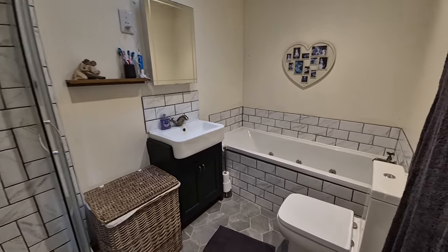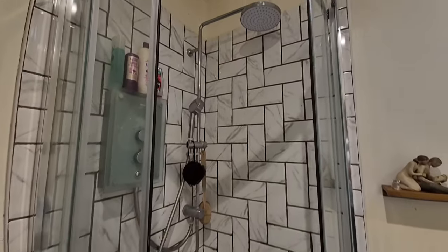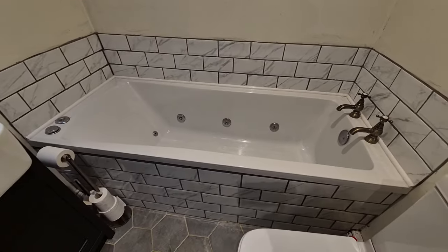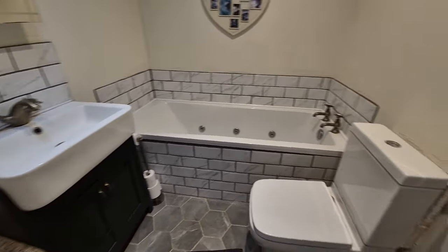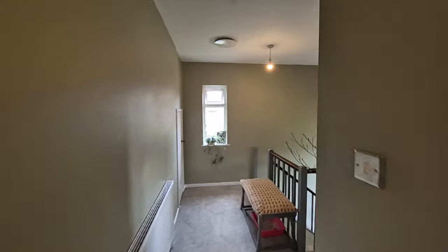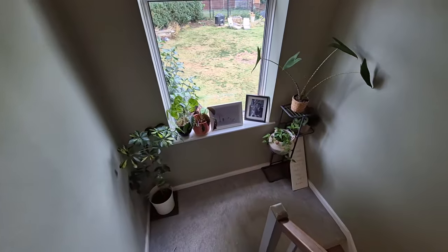Now we're in the bathroom — a four-piece suite starting with a shower cubicle with a rainfall shower head over and a separate hand shower attachment. We have a spa bath as well, great to unwind after a long taxing day. There's a wash basin set within fitted cabinets, a WC, a towel radiator, a light tunnel, and an extractor fan. There's also a fresh air system with ducts on the landing ceiling — very healthy.